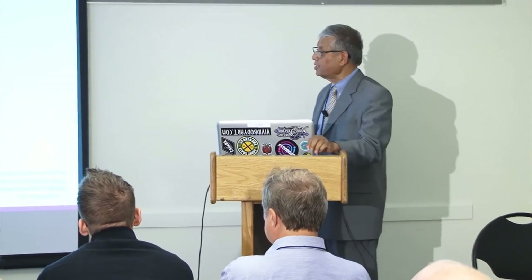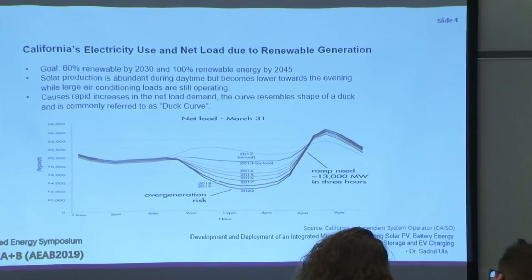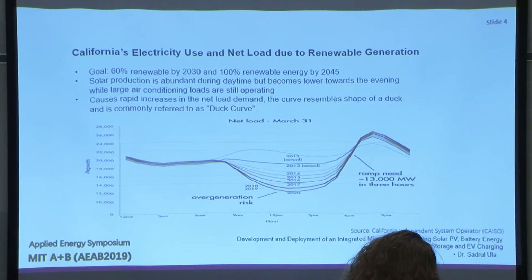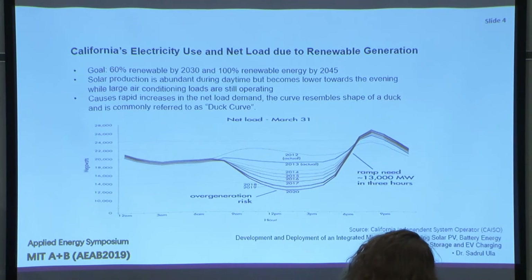We have a system at distribution level, which we'll discuss. California's challenge of grid integration of renewables is partly driven by their aggressive goal — currently 25–30%, which has been achieved. The future goal is 60% of the overall state grid by 2030, and 100% by 2045. On top of this, the University of California system with 10 campuses has an even more aggressive goal, achieving some of these targets four or five years earlier.